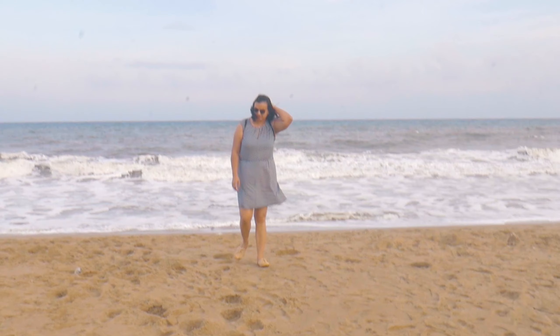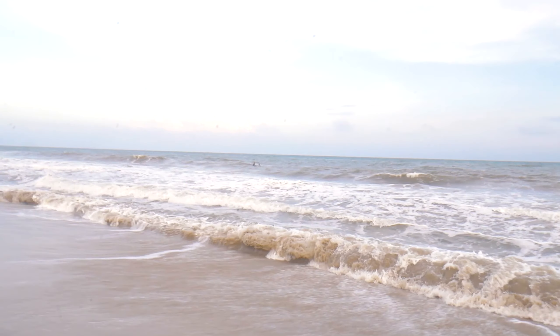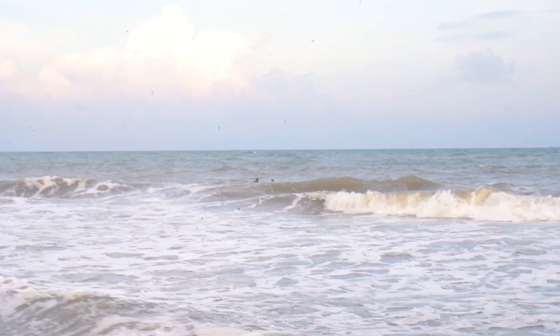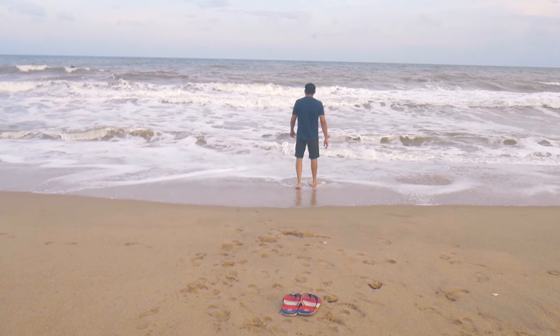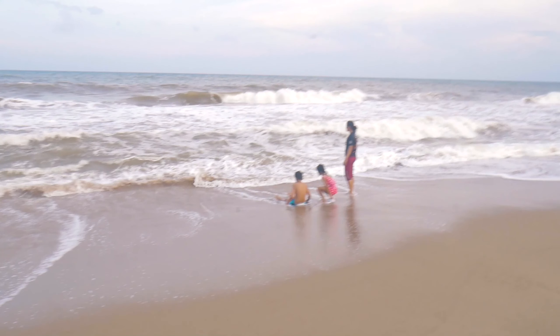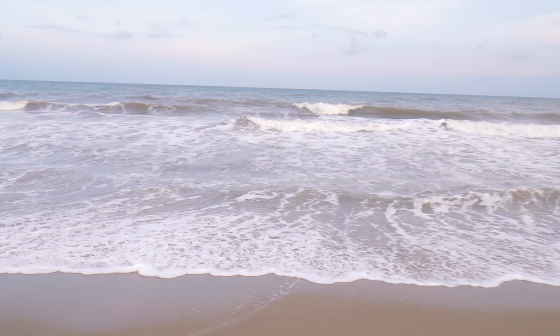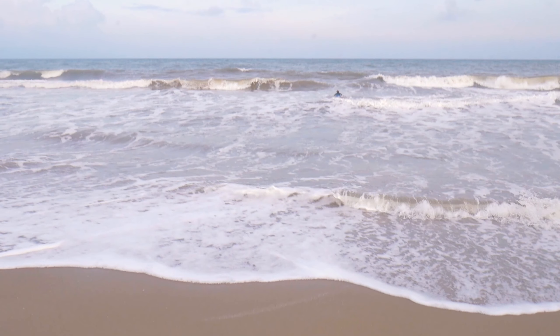It's a beautiful beach. There is no surfing right now but you can come in the morning and surf here. I like this beach more than the Promenade Beach. At the promenade, you can only see the sea but you cannot go towards it because there are boulders. But here you can enjoy the sea, enjoy the breeze, and enjoy the sunset. So it's very good.